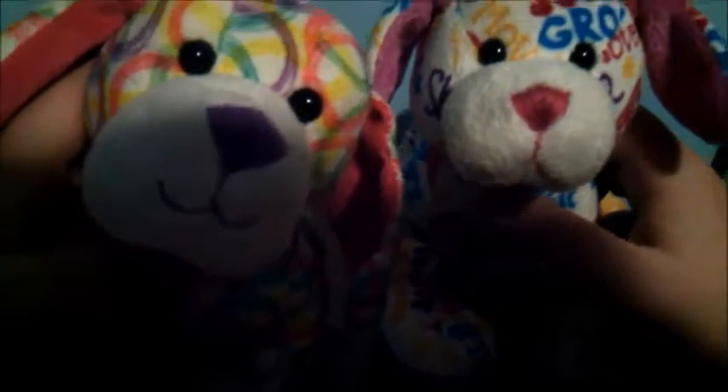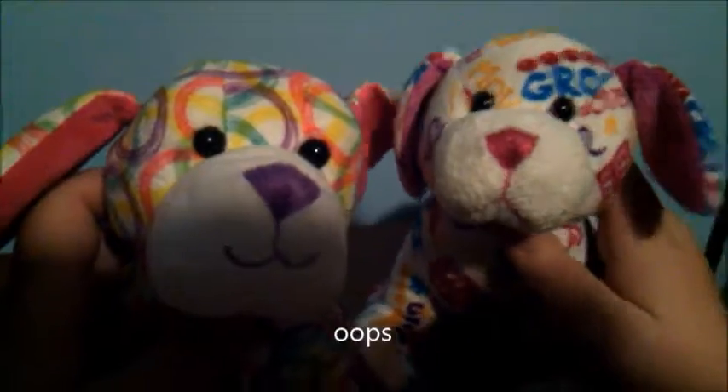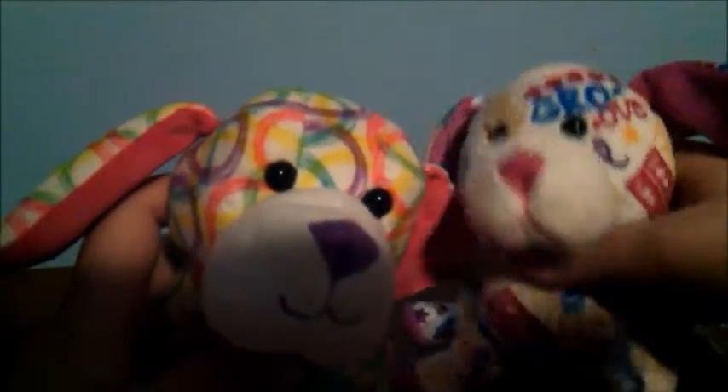Hey everyone, it's the Snugglekins, and there are only nine days until Christmas Day. So tonight we are filming this pretty late in the day — we made a gingerbread house that was an utter fail in every way.